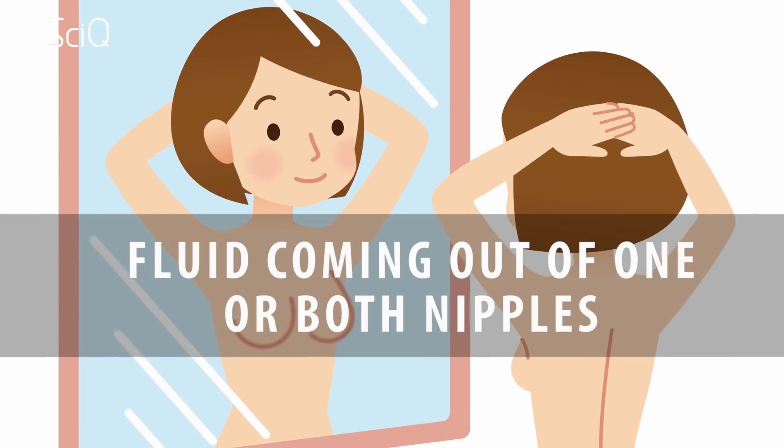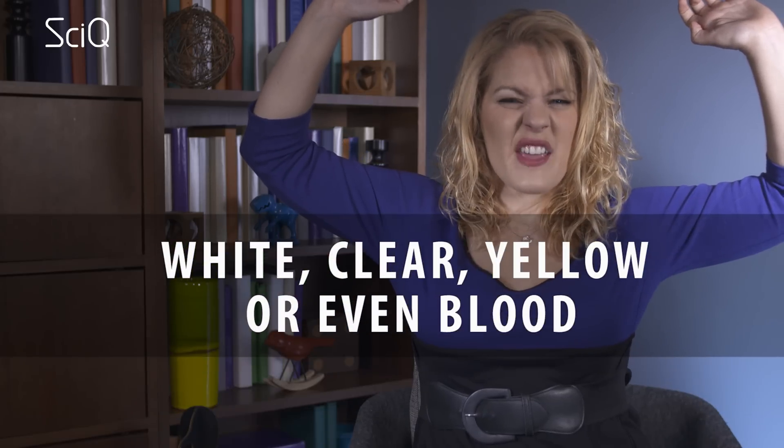Also report any signs of one or both of your nipples moving away from where they usually are, or becoming inverted if they're not normally inverted — so if the tip of your breast is pointing inward rather than outward. Next, raise your arms, hold your hands up, and look for the same things you did in the last step. And while you're at it, look for any fluid coming out of one or both nipples. This fluid can be white, clear, yellow, or even blood.